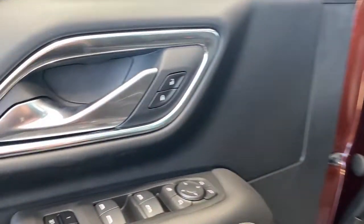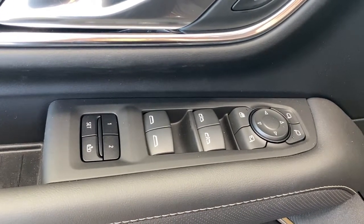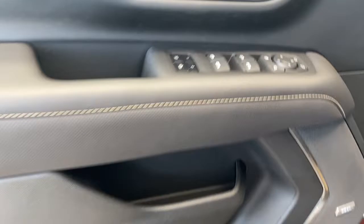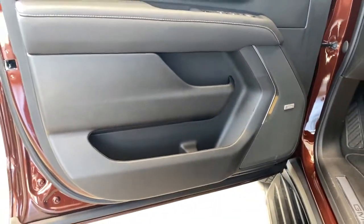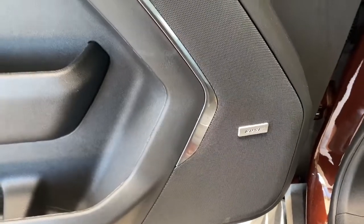The driver's door has power door locks, power windows, power folding side mirrors, the child lock button, programmable memory seat for up to two drivers, door storage with a cup holder, and you'll notice this Yukon comes with a premium Bose sound system.